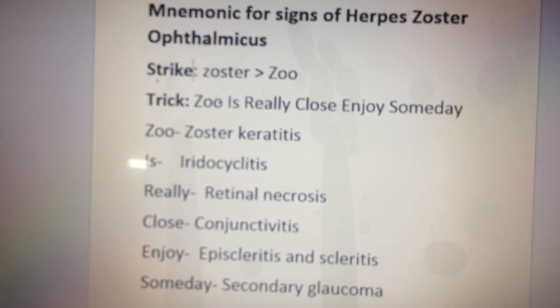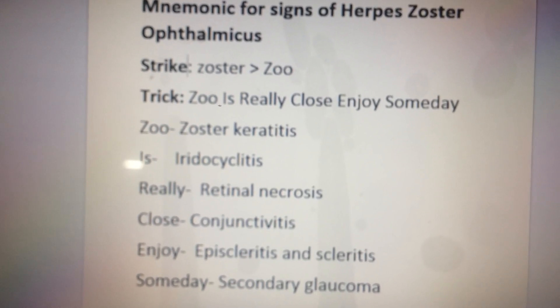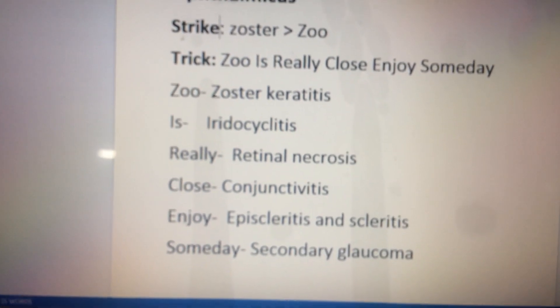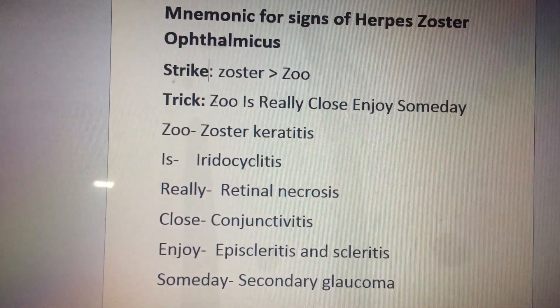That's the signs of Herpes Zoster Ophthalmicus complete for you. You can always remember it with this simple mnemonic.